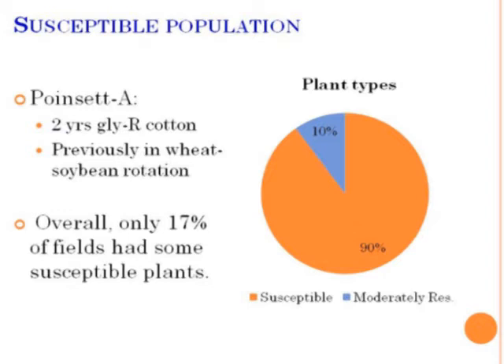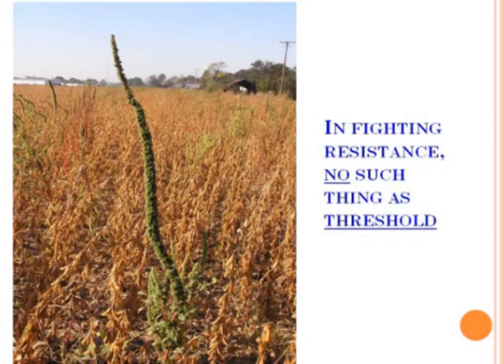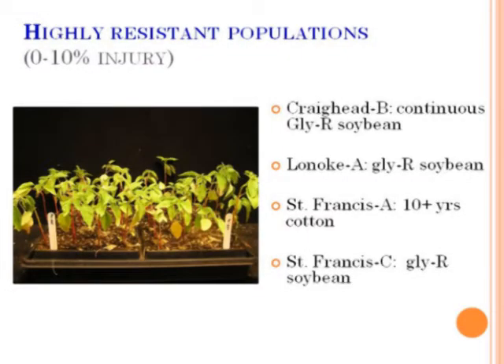We collected more samples, surveyed the fields with the help of extension agents. Dr. Smith started this, along with Bob and others. Of the 40 or so fields we collected samples from, we found only one field in Arkansas that we classified as a susceptible field. However, even in that field, 10% of the plants were already showing moderate resistance to glyphosate. So in the real sense, this is not even a 100% susceptible field anymore. And then the other fields — Dr. Smith coined the term zero tolerance, because with Palmer, there's no such thing as thresholds anymore.